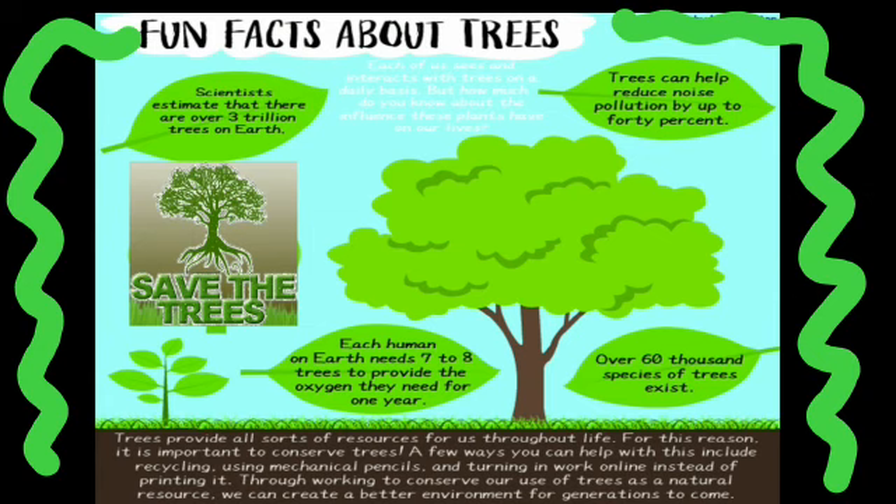For this reason it is important to conserve trees. A few ways you can help include recycling, using mechanical pencils, and turning in work online instead of printing it. Through working to conserve our use of trees as a natural resource, we can create a better environment for generations to come.